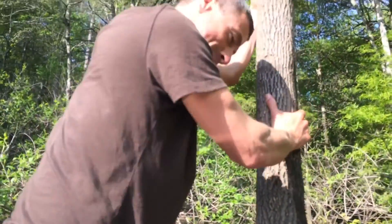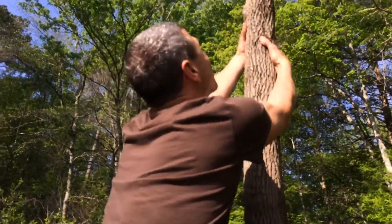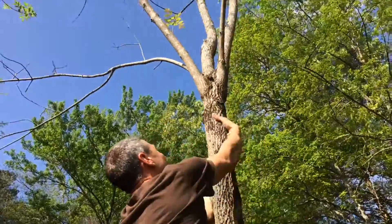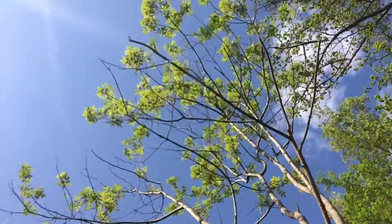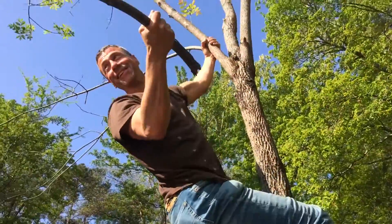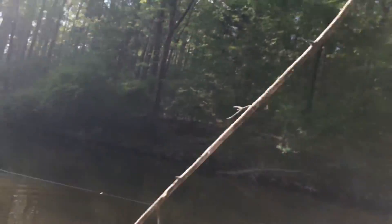Alright guys, Jim has his lure stuck in the tree right above me. It's a little lizard lure. Okay, that may be all I need to do — sweet, we got the lure out!